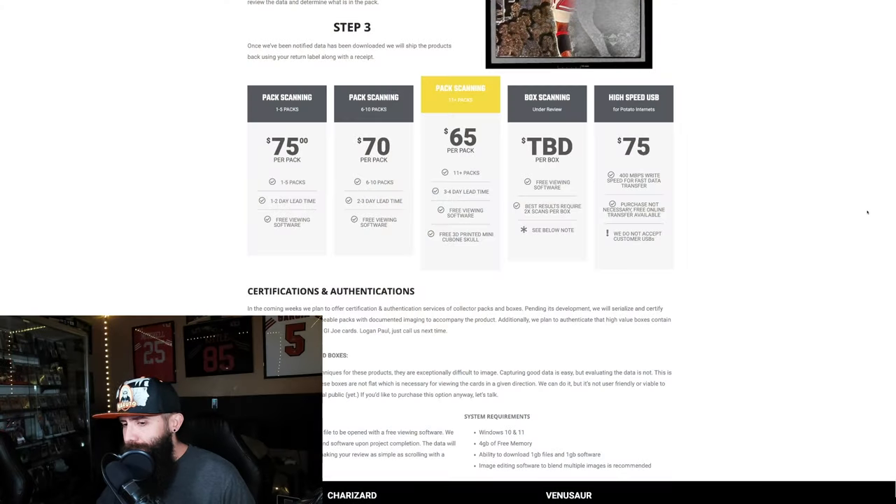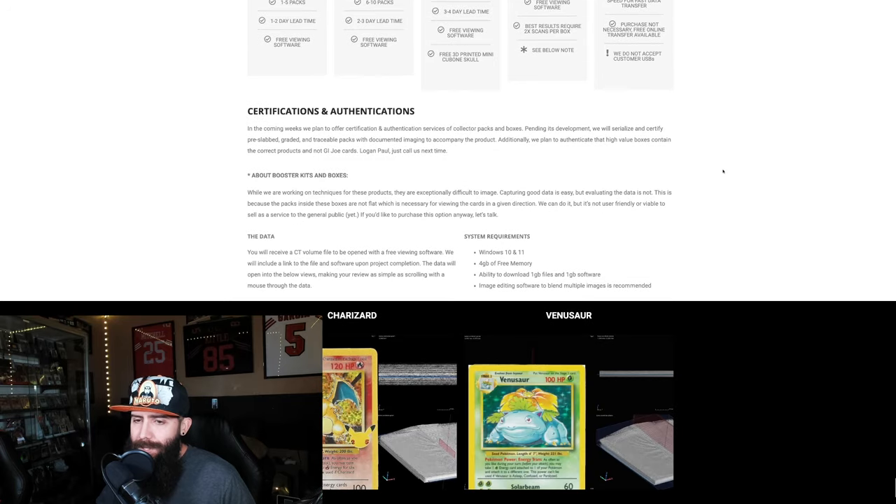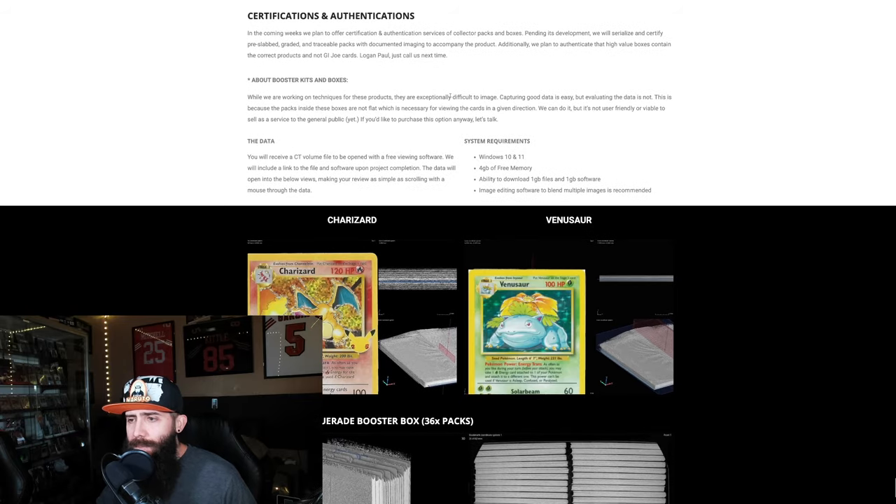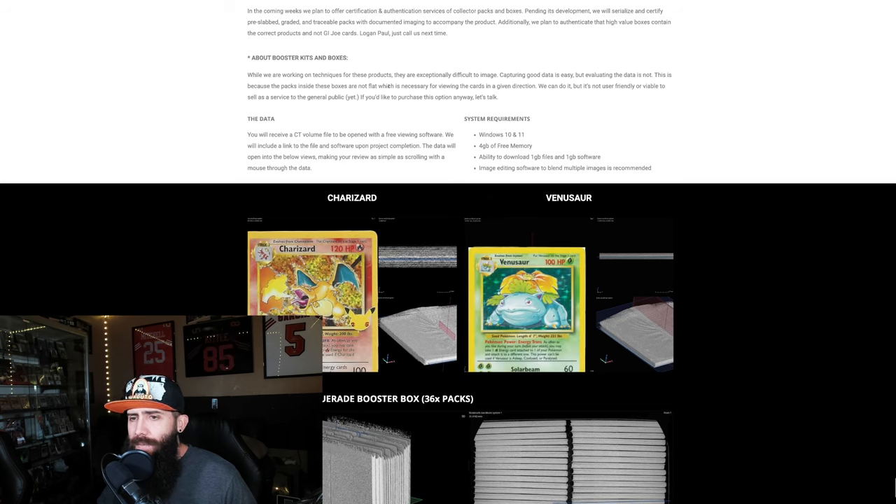Maybe investing is going to switch over to singles more — that's entirely possible. I'm not shaking in my boots; I'm still going to be buying sealed boxes, I'm not worried. If you guys want to sell out your sealed collection, I understand and I'm not going to hate on you — do what you think is best with your money. This is a bigger problem than I originally anticipated and I wanted to say that. Let's get back into what they've got going on — we talked about the pricing, and they have more examples here. They're working on booster boxes.